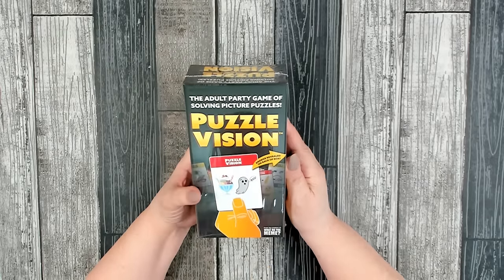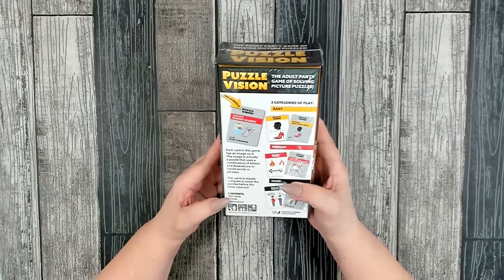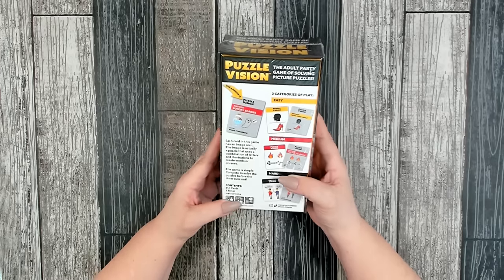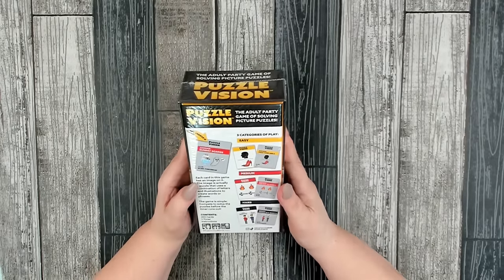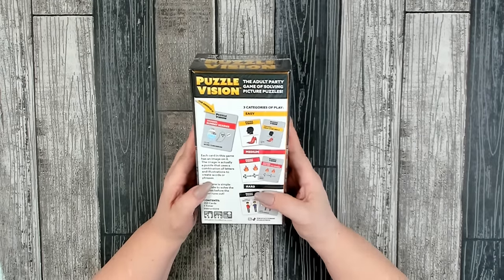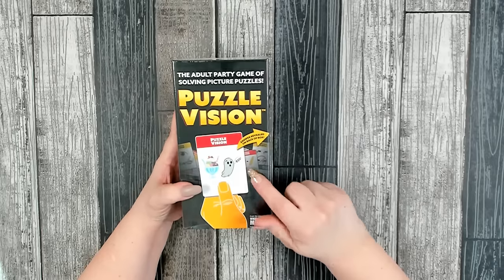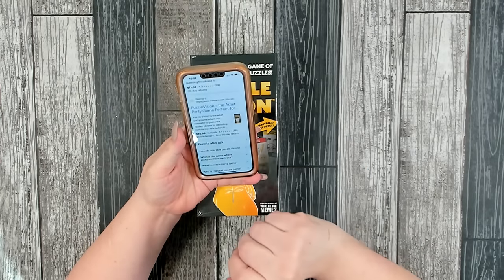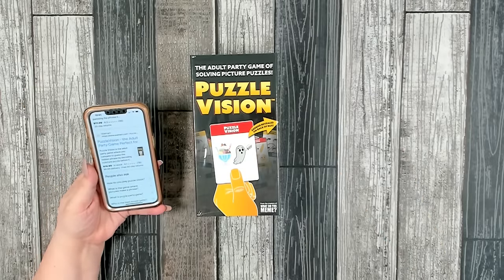This was a really nice find — it's an adult party game of solving picture puzzles called Puzzle Vision. You get 350 cards, one timer, and instructions. It's for ages 17 and up and you can have 2 to 20 players, taking 20 to 40 minutes per game. Each card has an image that uses a combination of letters and illustrations to create words or phrases. You can pick this up at Walmart for $14.99 with a 4.1 out of 5 rating — so pretty good for $1.25.